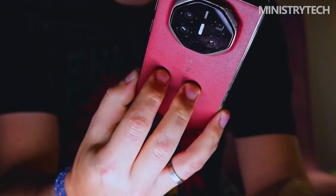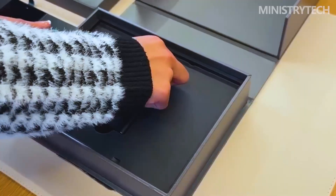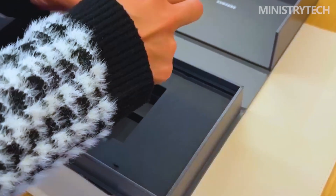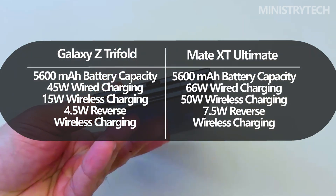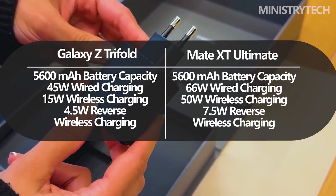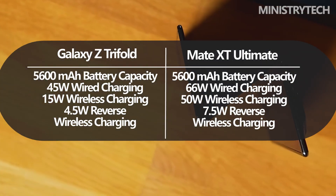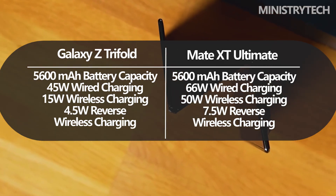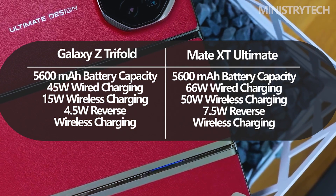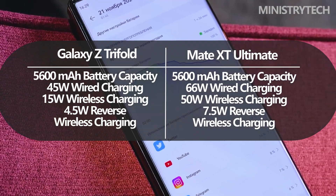Despite their size, both phones share the same 5,600 mAh battery capacity and both face similar challenges. Powering a large tri-fold display inevitably takes a toll, especially when used fully unfolded for extended periods. Huawei's silicon-carbon battery technology and faster wired charging give it a slight advantage in topping up quickly, especially for users who frequently rely on the largest screen mode.